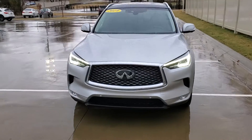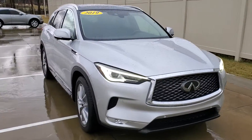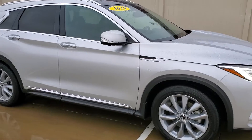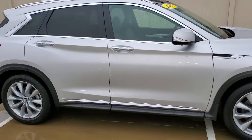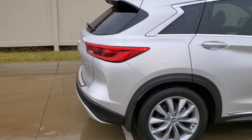Hey guys, this is Jonathan with Jackie Cooper Infinity. Today we're looking at a 2019 Infiniti QX50. This one has about 13,000 miles. As you can see, it is liquid platinum and it has a graphite interior.